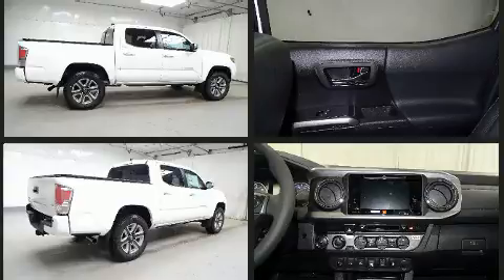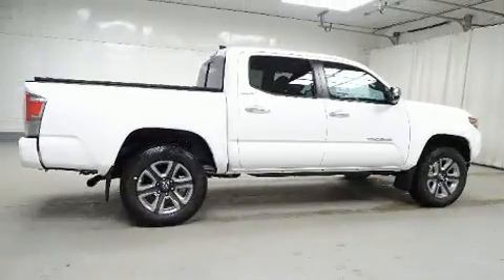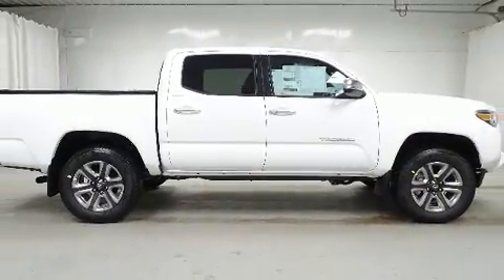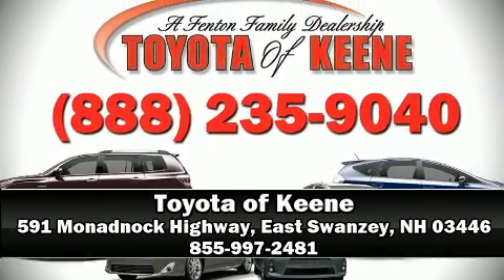Toyota ensures the safety and security of its passengers with equipment such as traction control, brake assist, anti-whiplash front head restraints, a security system, and ABS brakes. Please don't hesitate to give us a call.